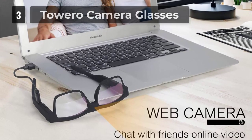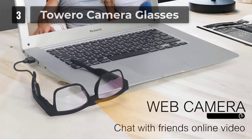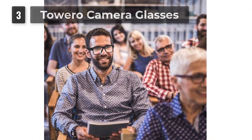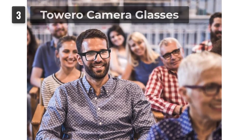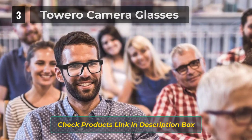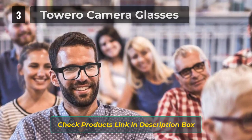Glass frame with ABS plastic material provides a much lighter and comfortable wearing experience. In full-charged condition, it can record continuously for 30–50 minutes using a 32GB microSD card. When the capacity is full, it will overwrite the former footage.